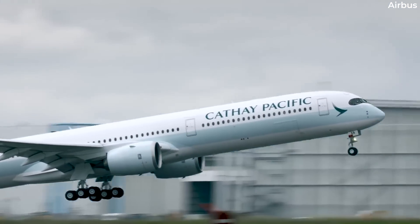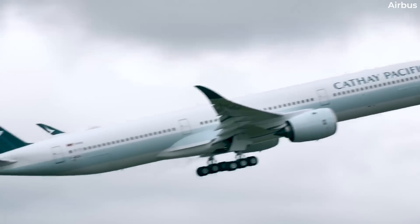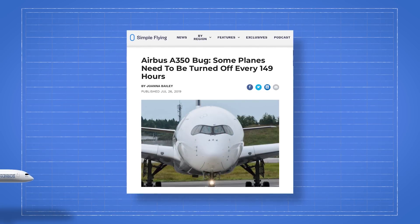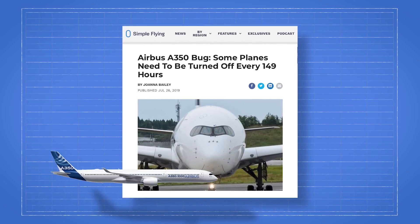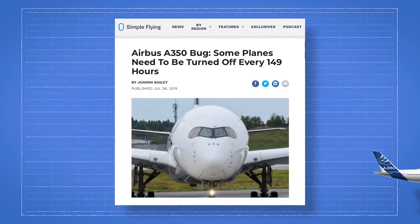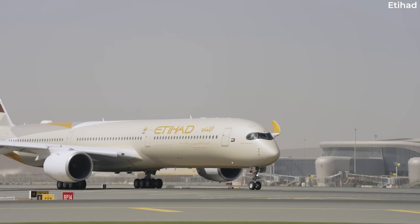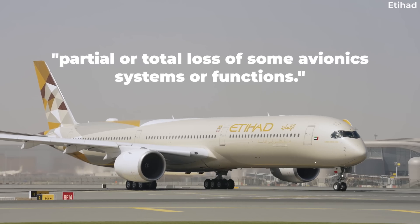Interestingly, this is not the first software bug reported for the Airbus A350. Back in July of 2019, some models of the A350-900 had an avionics issue that could be rectified by a software update, or by switching the aircraft off and on again at least once every 149 hours. Performing this rudimentary action would have avoided a partial or total loss of some avionic systems or functions.